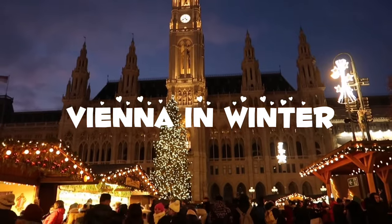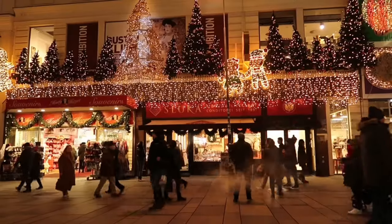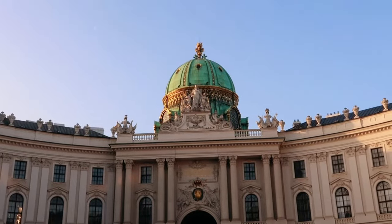Hi, welcome back to my channel. In this video, I'm going to show you the best things to do in Vienna, Austria during winter time.